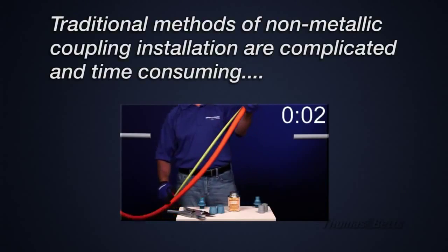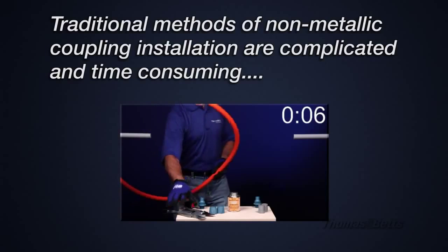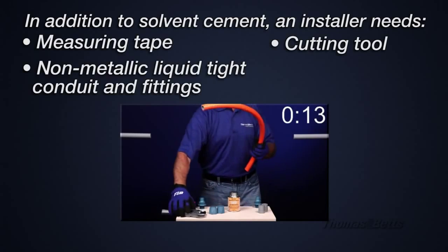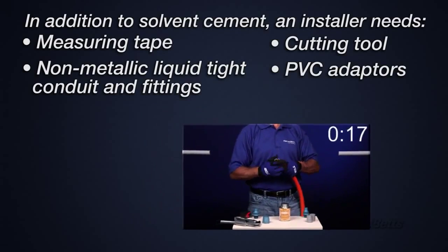Traditionally, non-metallic coupling installations at a structural joint have been complicated and time consuming. In addition to solvent cement, an installer needs a measuring tape, a cutting tool, non-metallic liquid-tight conduit and fittings, and PVC adapters in order to complete the job.